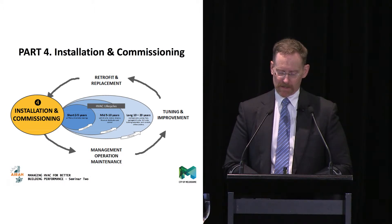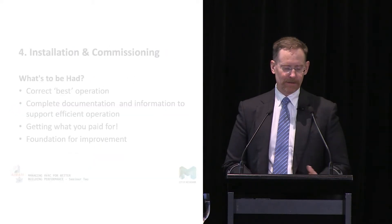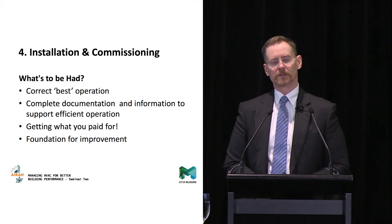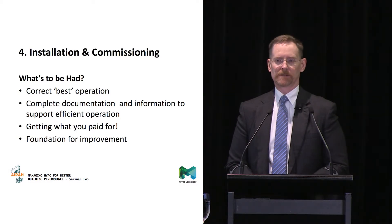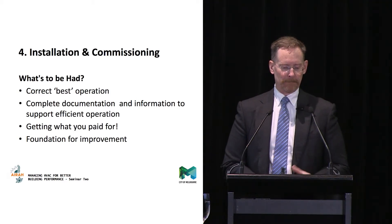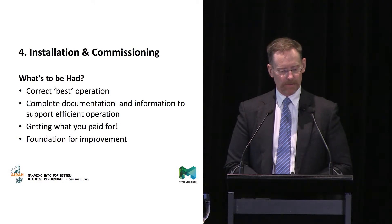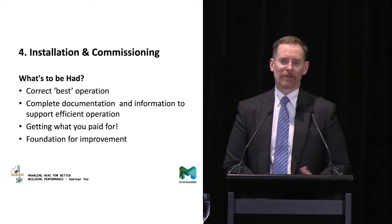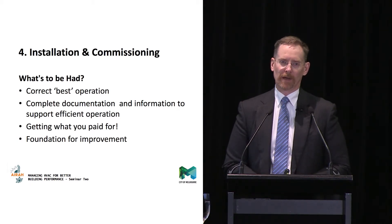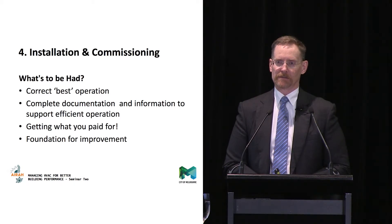So coming to the first part: installation and commissioning. In some ways it's the more straightforward one — this can happen any time in the cycle. Out of the installation and commissioning process, you want something that's going to give you correct, best operation — so the thing is operating correctly and as well as it's intended. One of the things that comes out of a proper installation commissioning process is all the documentation you need to operate the plant, maintain the plant, or set yourself up for future change.